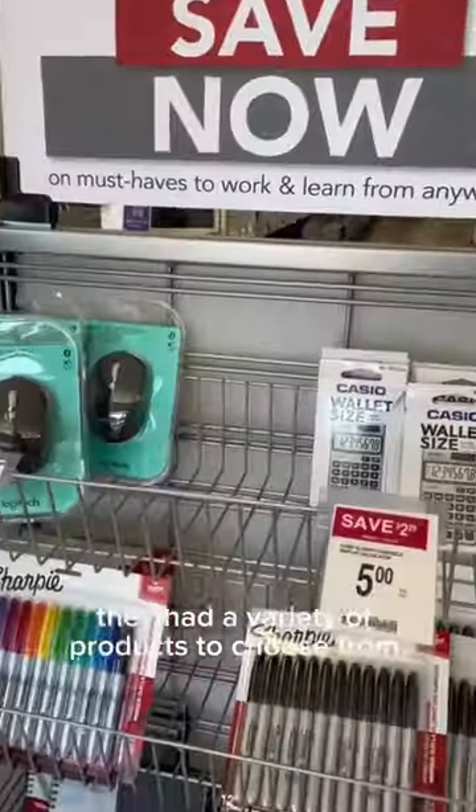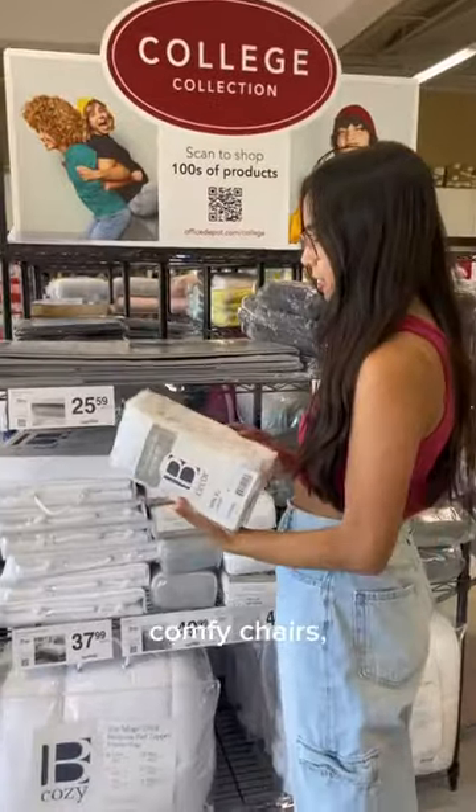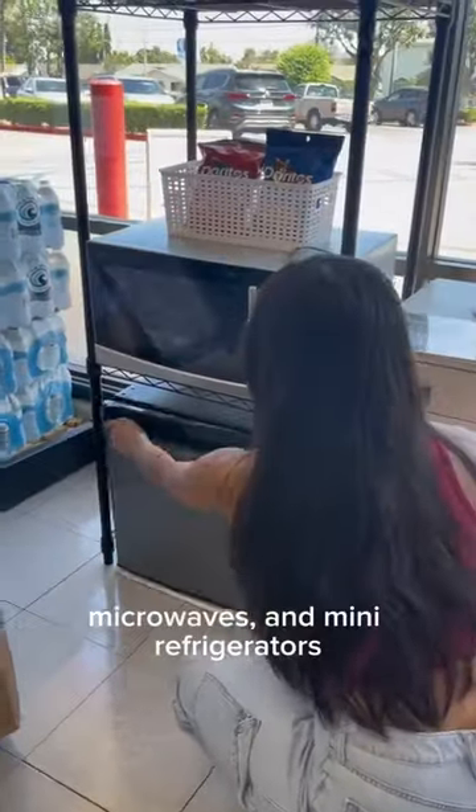At the store, they had a variety of products to choose from, including desk accessories, office chairs, comfy chairs, bedding, pillows, household essentials, microwaves, and mini refrigerators.